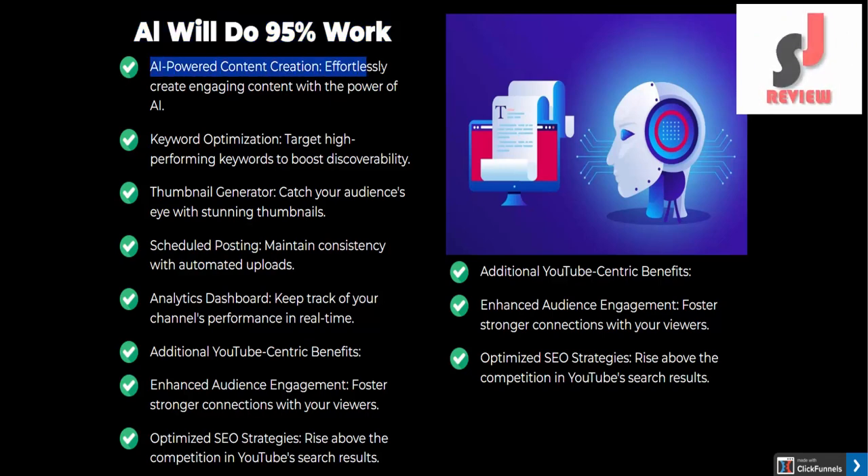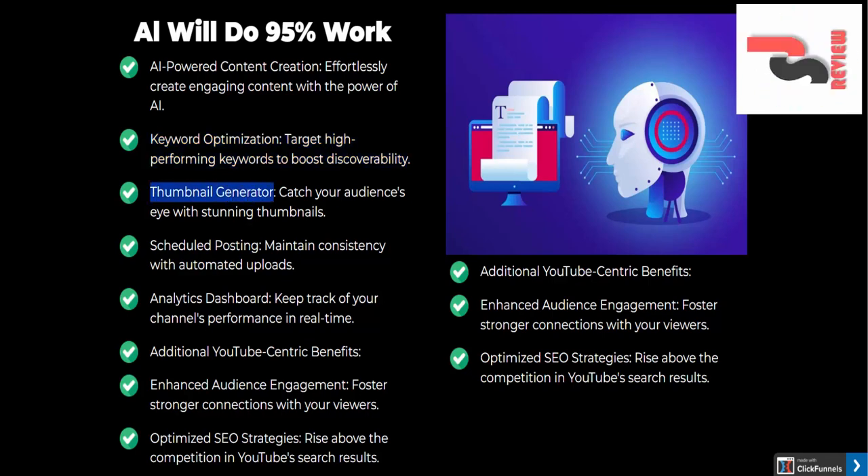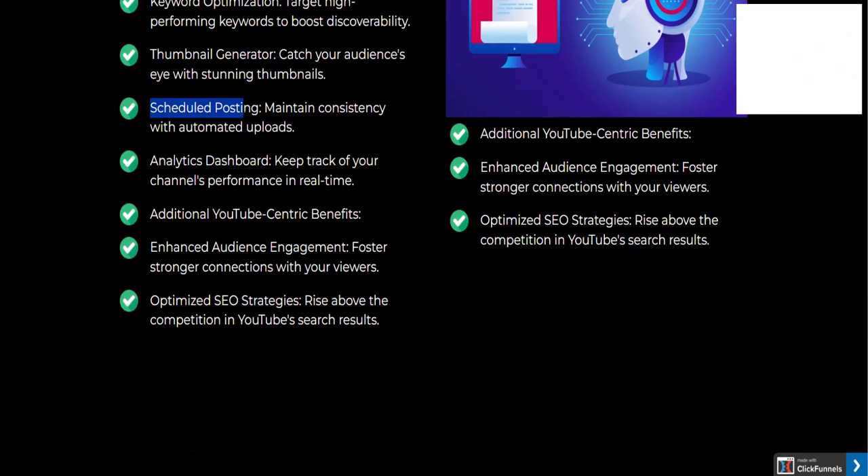AI-powered content creation: effortlessly create engaging content with the power of AI. Keyword optimization: target high-performing keywords to boost discoverability. Thumbnail generator: catch your audience's eye with stunning thumbnails. Scheduled posting: maintain consistency with automated uploads. Analytics dashboard: keep track of your channel's performance in real-time.